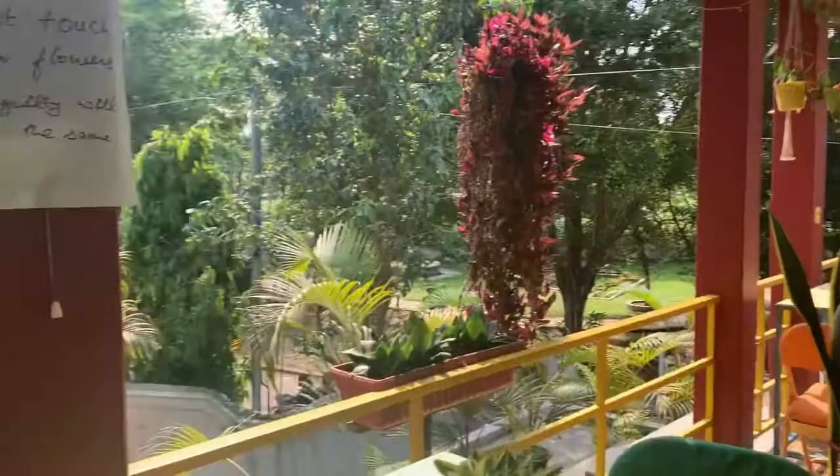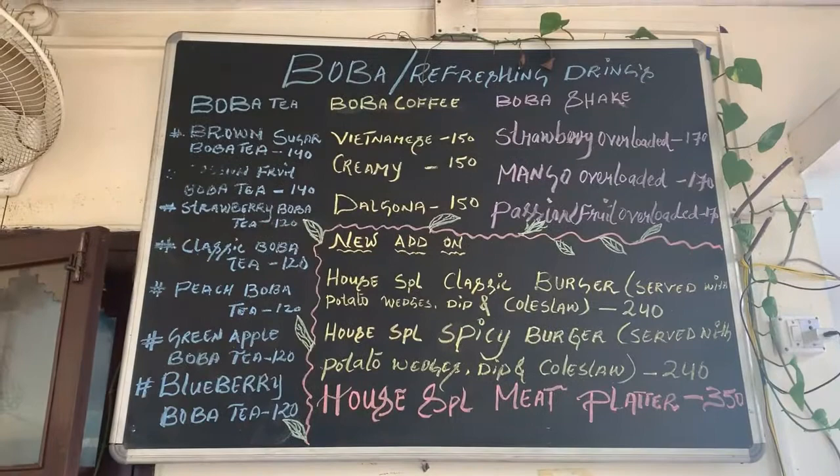I've come to Home Cafe to get some bubble tea and coffee. These are the menus and I have ordered a creamy boba coffee.